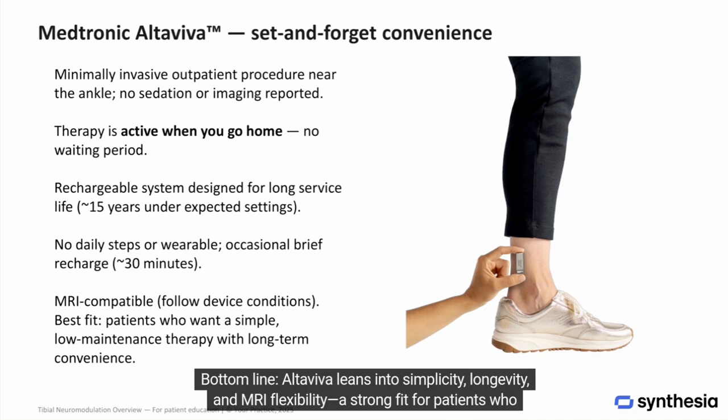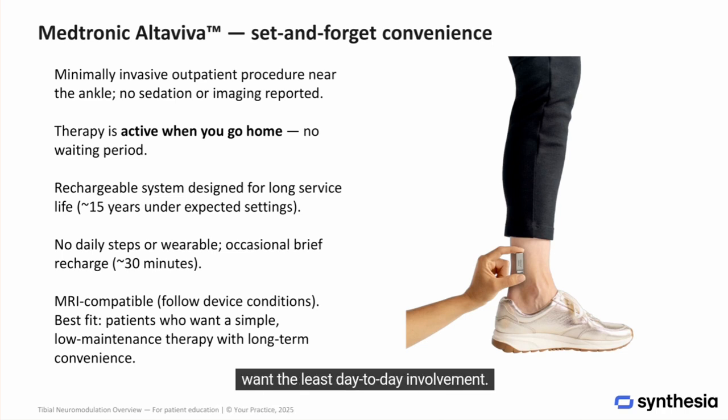Bottom line: Altaviva leans into simplicity, longevity, and MRI flexibility. It's a strong fit for patients who want the least day-to-day involvement.